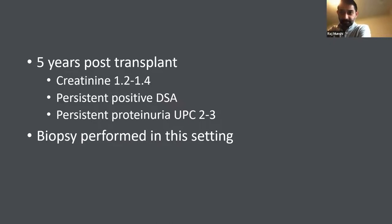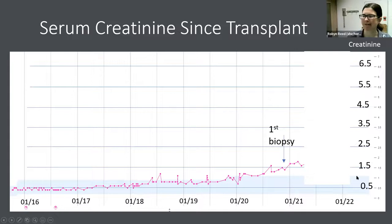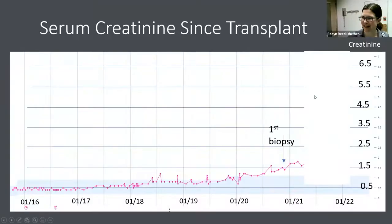Her creatinine was around 1.2 to 1.4. Despite the rituximab and IVIG, she had persistence of donor-specific antibodies and slightly worsening proteinuria, so a biopsy was performed. This is the graph of her creatinine — really great in the beginning, then a slow trend up around the first biopsy we're presenting now. She had previously had surveillance biopsies. Now 5.5 years out from transplant, at low magnification you can see diffuse interstitial fibrosis, some patchy tubular atrophy, and glomeruli that don't look too terrible. However, looking more closely, there are abundant double contours of glomerular basement membranes, areas that look like capillary aneurysm formation, and a sense of some circulating inflammatory cells with plump prominent endothelial cells.